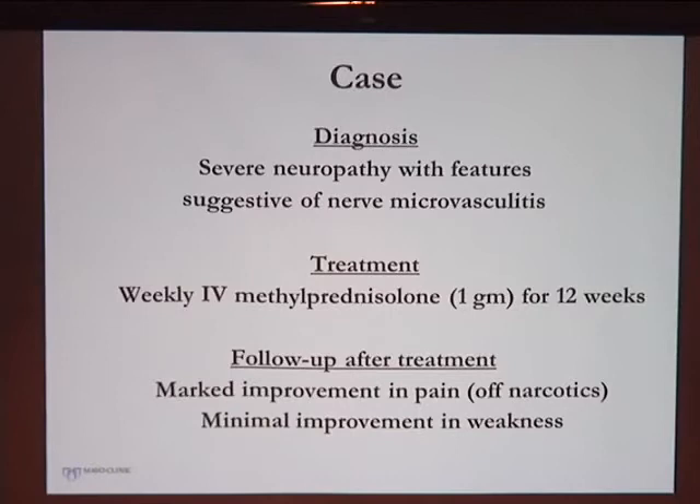She was treated with IV methylprednisolone, the standard treatment for microvasculitic neuropathies. She had a marked improvement in pain — at the three-month follow-up she had come off heavy doses of narcotics entirely and was still on gabapentin but was walking around. She had a foot orthosis on her ankle for stability. She didn't see much improvement in weakness, which is expected given the time needed for damaged nerves to regenerate.